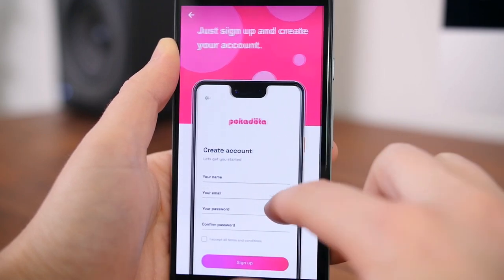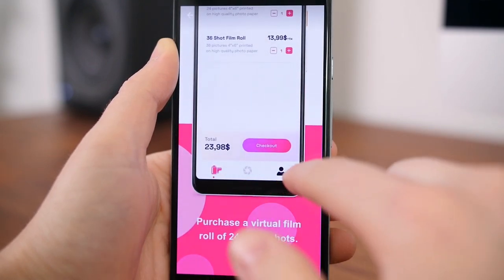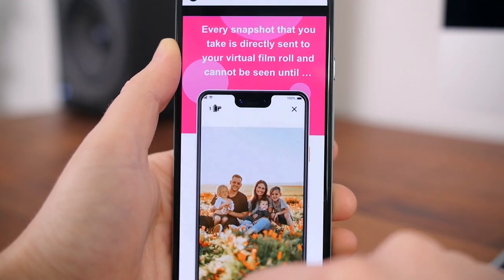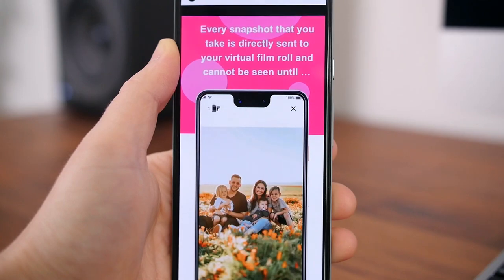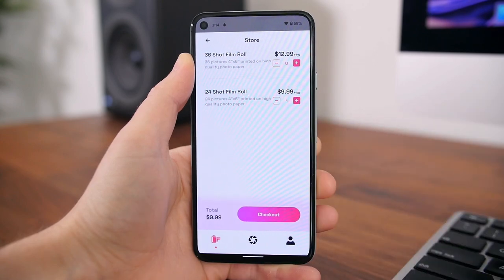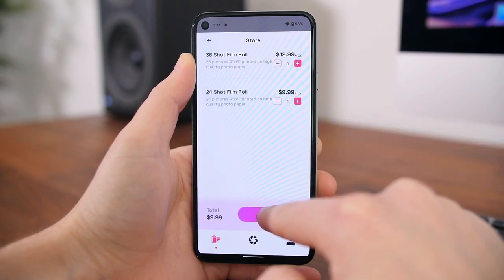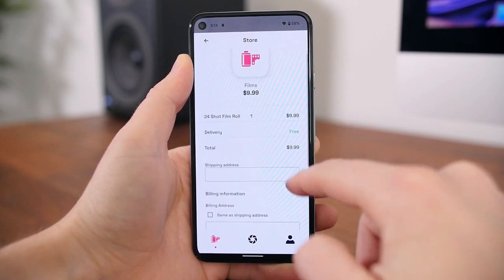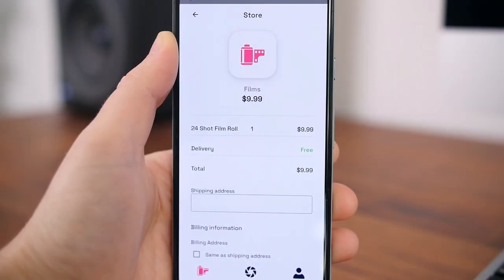You basically convert a digital photo into a physical photo that you can hang up on your fridge, a wall, or whatever you want to do with it. There are no subscription or monthly fees — you just pay for the actual 35mm virtual film roll, which includes either 24 or 36 photos. Once those photos are all captured, the app will automatically start processing them and mail them to you.